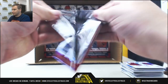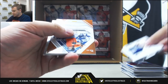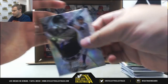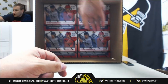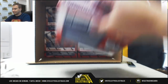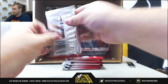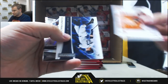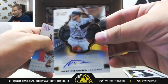Last pack of this box — more base and inserts. And an Austin Hayes jersey autograph for the Orioles from Spectra. Next box — more base, Miguel Andujar to 299. And autographed Nicky Delmonico for the White Sox from Select.